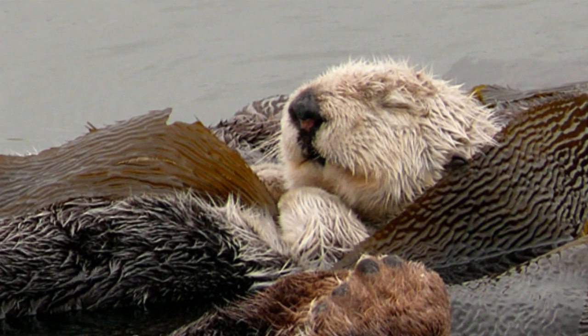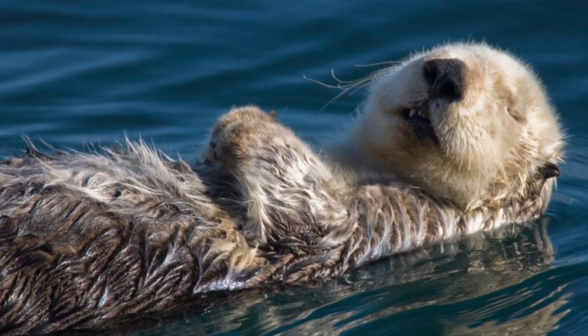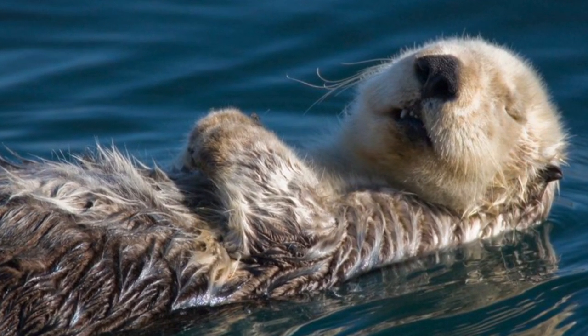An amazing adaptation that enables this small marine mammal to survive the cold water temperatures of its environment.